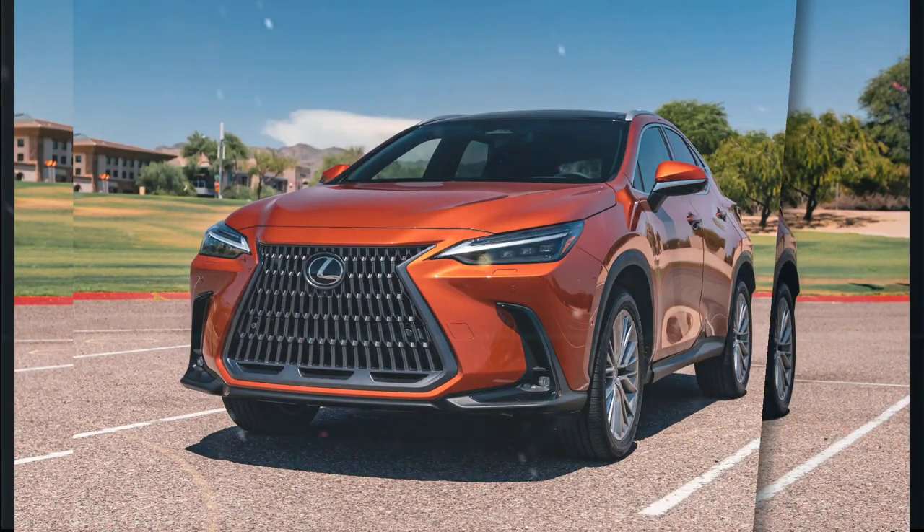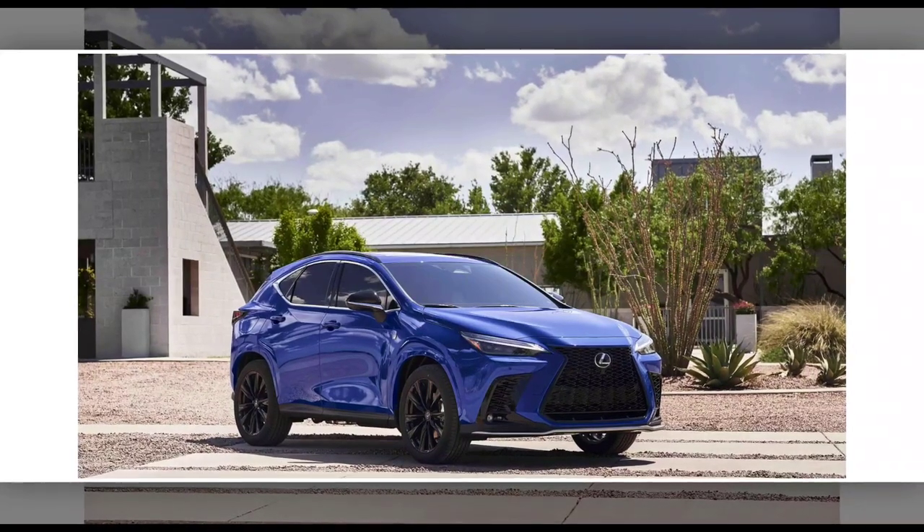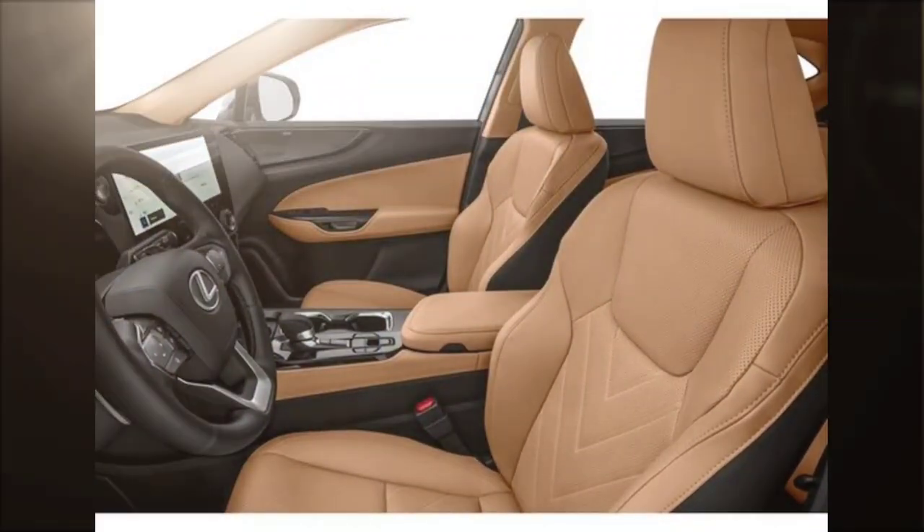The NX comes standard with a suite of safety features, including automatic emergency braking, lane departure warning, lane keeping assist, blind spot monitoring, and rear cross-traffic alert.